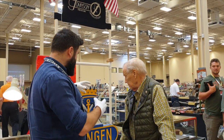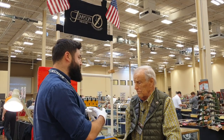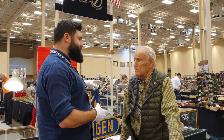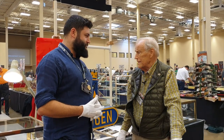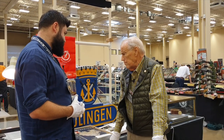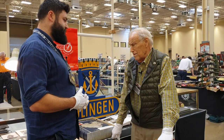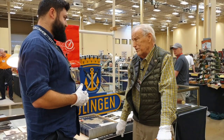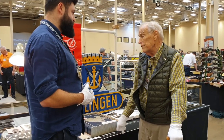I see a lot of interesting items on your table and some unique items. Could you show and explain to us about some of them? Certainly. This is a table of items that all belong to SA Chief Victor Lutze. Is it all original? Yes, it is. It was all purchased by myself from his nephew.